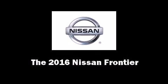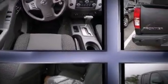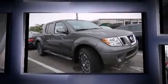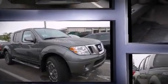The 2016 Nissan Frontier. This four-door, five-passenger truck will allow you to take command of the road with confidence. It features an automatic transmission, four-wheel drive, and a four-liter six-cylinder engine.